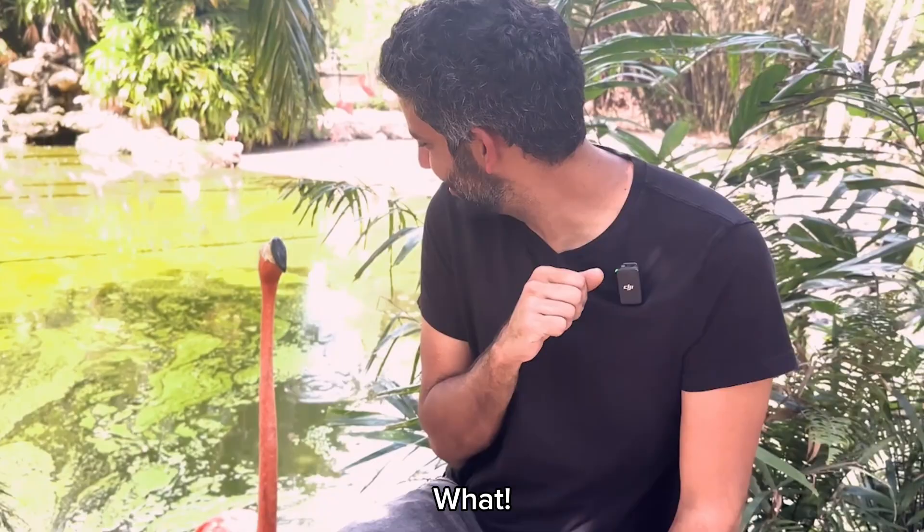For the first challenge, I'm going to body paint a model and transform him into a flamingo. What?